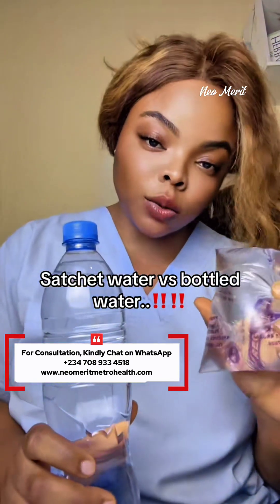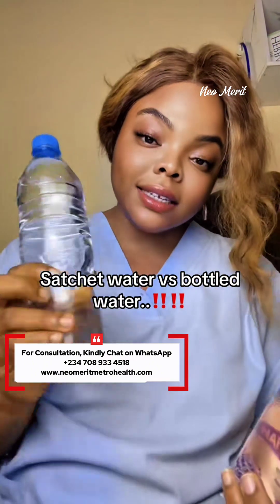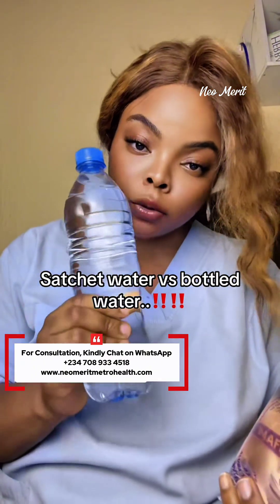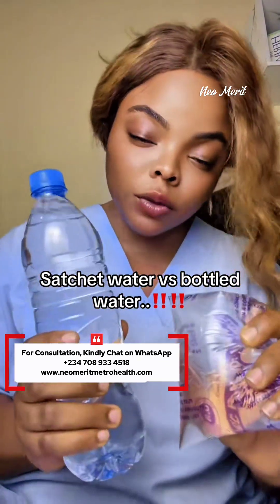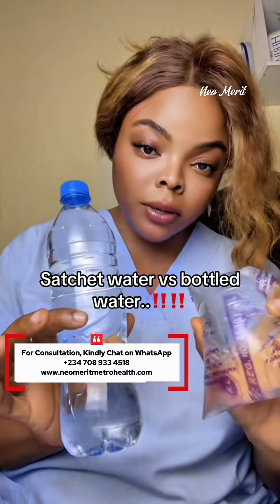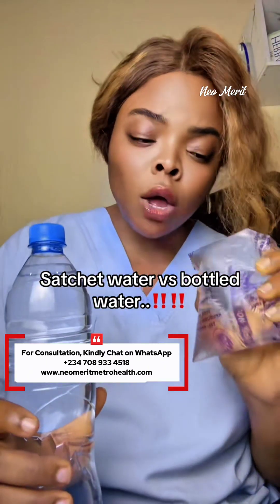This is sachet water — in Nigeria we popularly call it pure water or table water. And then this is water that comes in a plastic bottle. Now this water, under normal circumstances, is filtered well and there is no problem, but the problem is in the packaging. This is plastic.